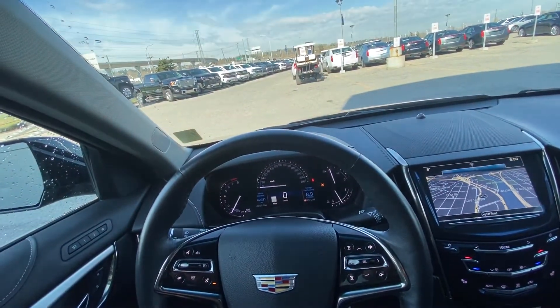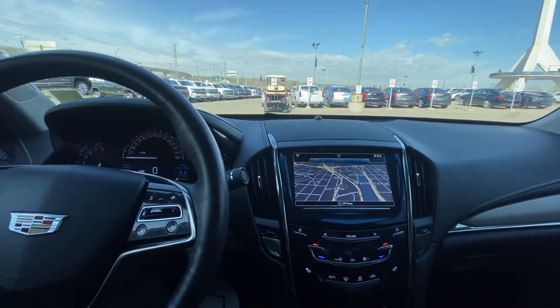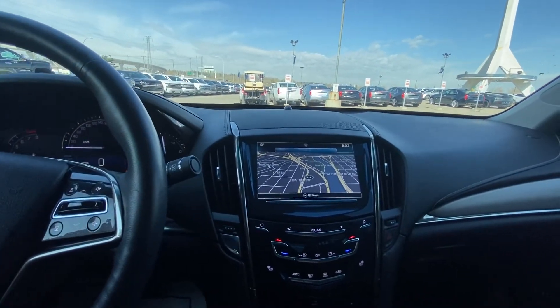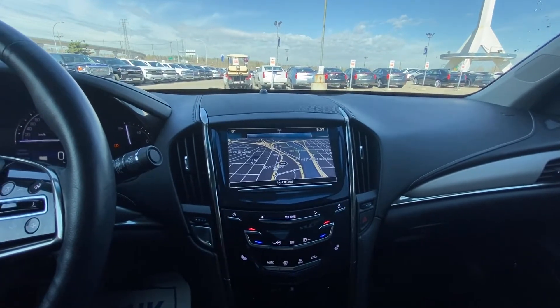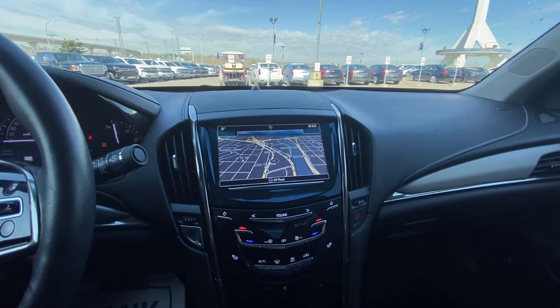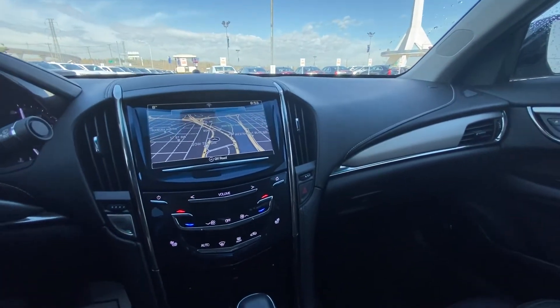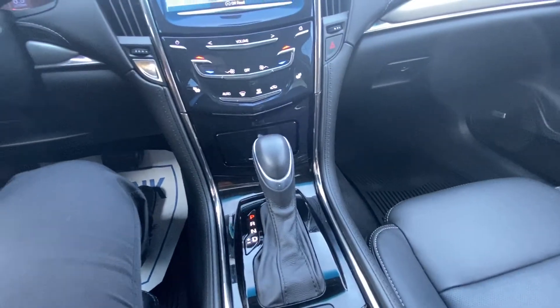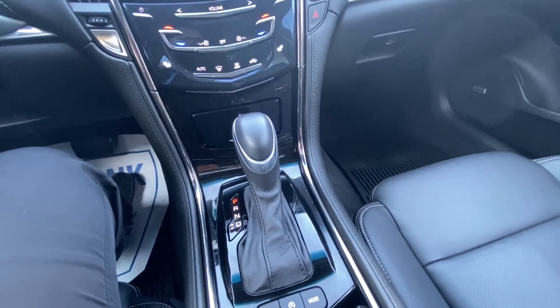Only 42,221 kilometers on the odometer. Beautiful jet black interior with white stitching. We do have push-button ignition, an 8-inch touchscreen for navigation and climate controls. We do have heated leather seats up front, a beautiful and very accurate navigation screen. We do have our leather-wrapped shift knob, traction control, auto stop-start, and mode selection.